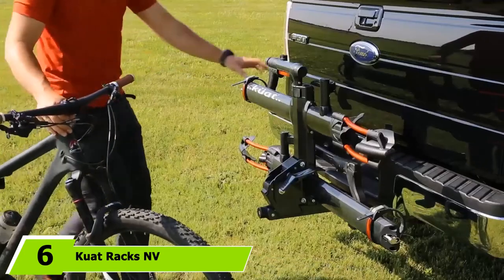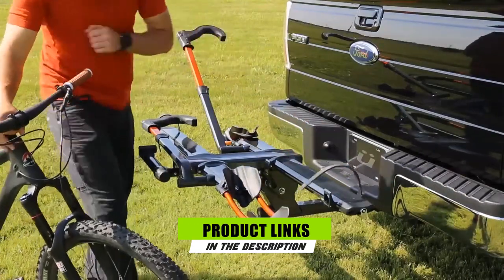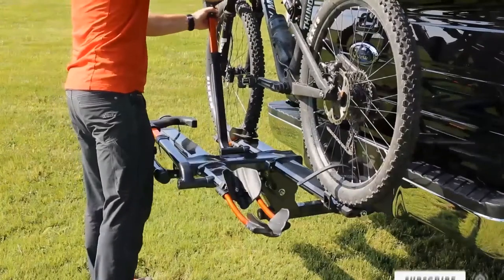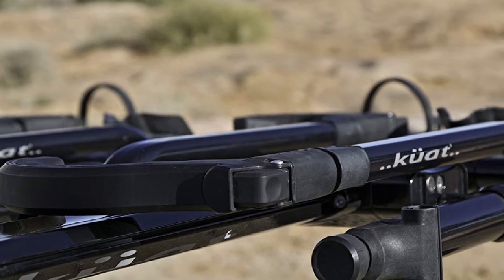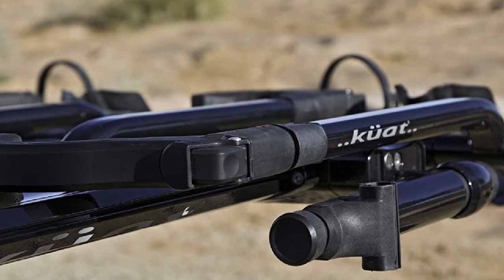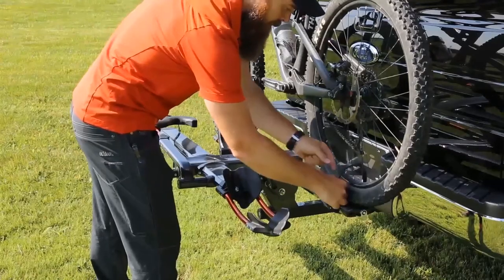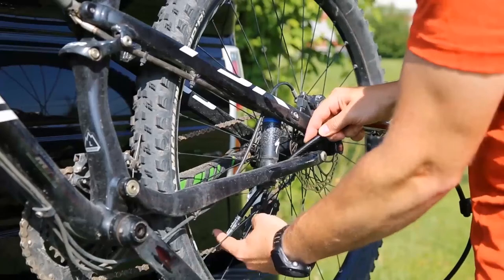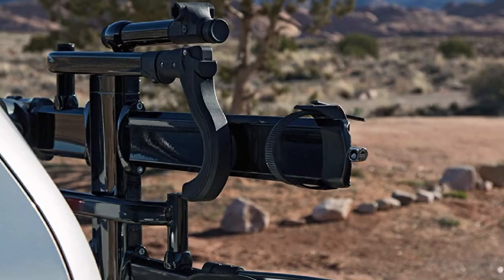The number 6 position is dominated by Kuat Racks Envy 2.0 Bike Rack, which cyclists call the best rear cargo access rack. This model has an intelligent design that makes it easy to access the rear of your vehicle. The Stout Pivot allows the user to flip the rack up when in use and tilt it 45 degrees to get into the back of your car. An integrated cable lock helps secure the bikes and prevents them from wobbling during transport.